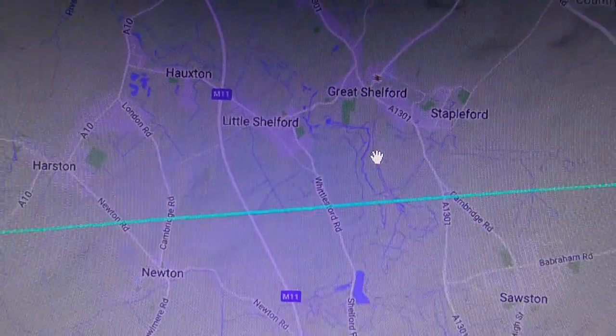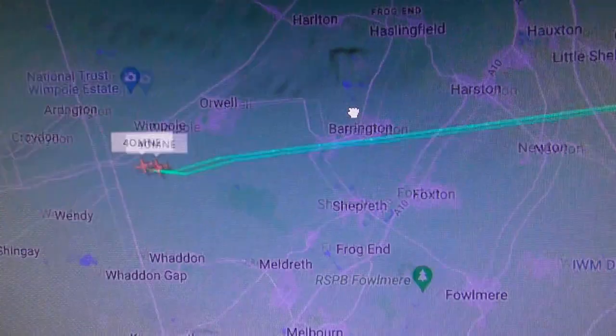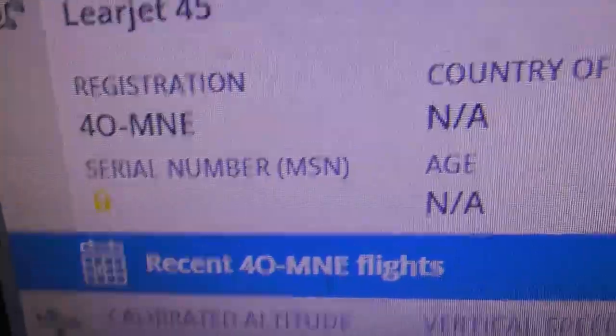I was looking for it when it was just south of Great Shelf. I didn't see it for a bit, so I saw it later than that - quite a bit later. There you go, that was it. Let's show you what that was.